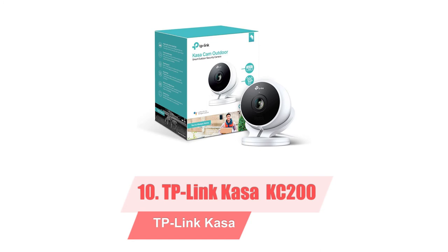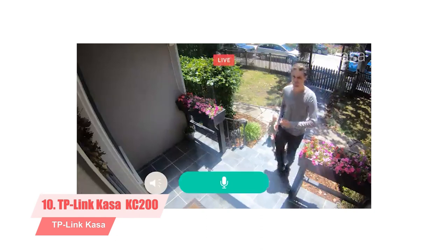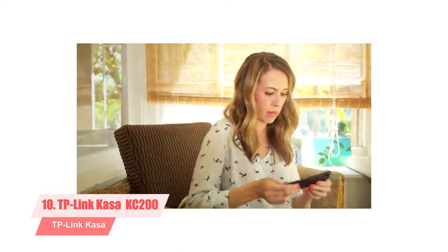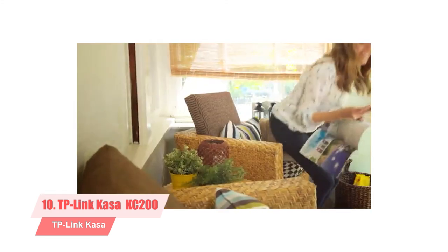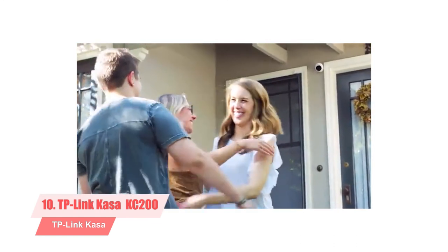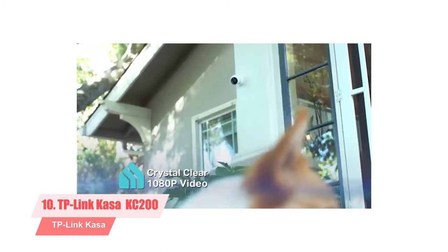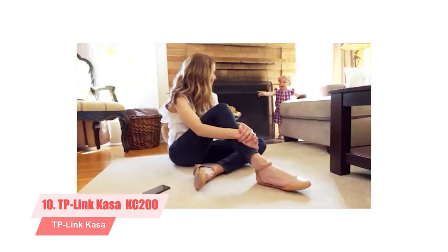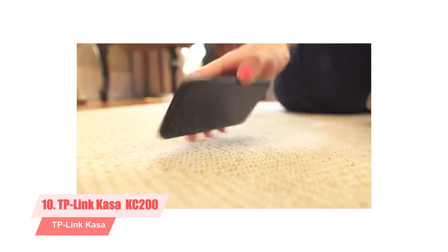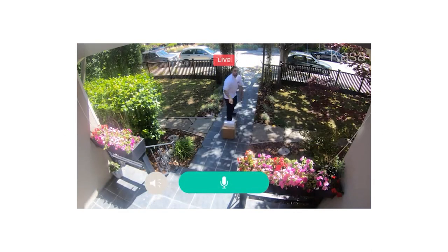10. TP-Link CASA Cam Outdoor KC200. The TP-Link CASA Cam Outdoor is a reasonably priced outdoor security camera that offers crisp video, free cloud storage, and support for multiple voice platforms. Joining TP-Link's family of smart home devices, the CASA Cam Outdoor is a reasonably priced weatherproof 1080p security camera that connects directly to your home Wi-Fi and records motion and sound events. It offers free and fee-based cloud storage for recorded video and delivers sharp day and night HD video in our tests. It also supports Alexa and Google voice commands.